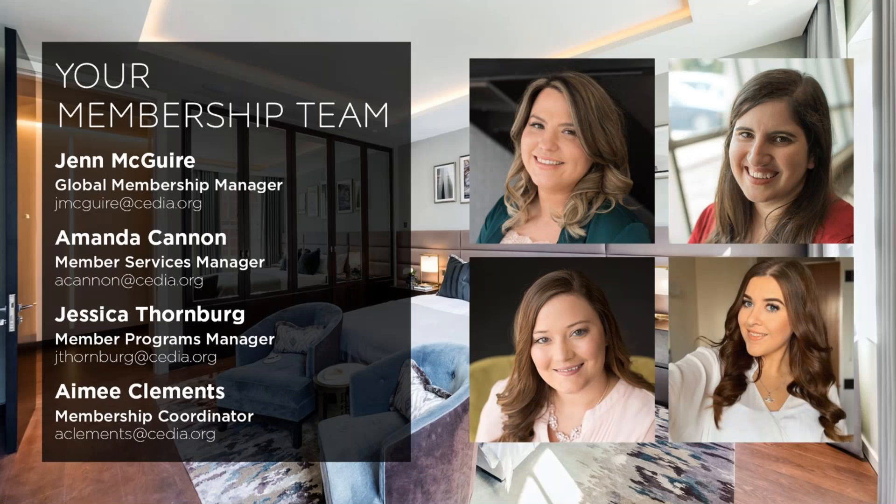Good afternoon, good morning, and good evening. My name is Amanda Cannon, and I am the Member Services Manager with CEDIA. Welcome to today's new member orientation webinar. If you have any GoToWebinar login or technical issues, please let us know by using the question box in the navigation panel. You can also use this box to submit questions about your membership, and we will answer them during the Q&A. We are recording today's session, and the link to the recorded webinar and any other resources will be sent via email.